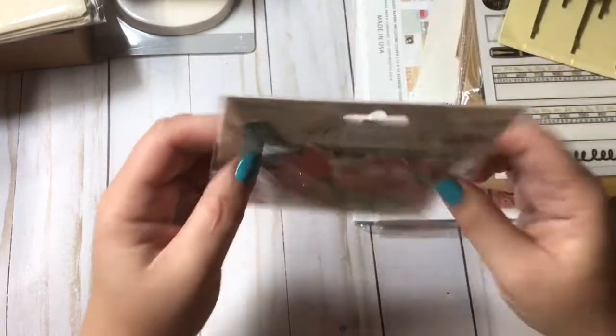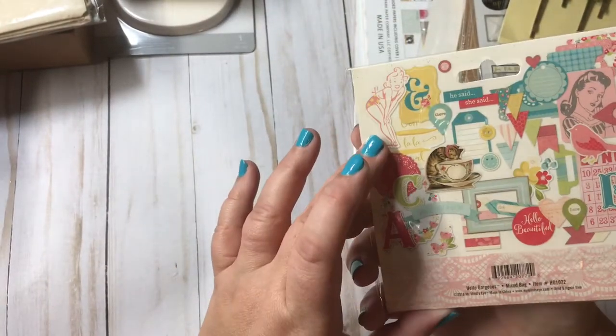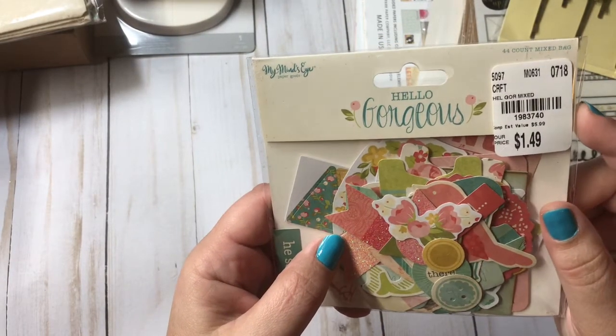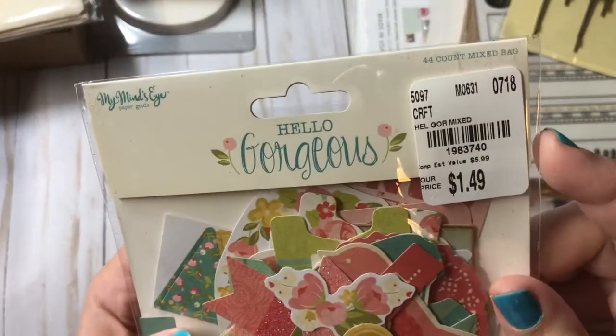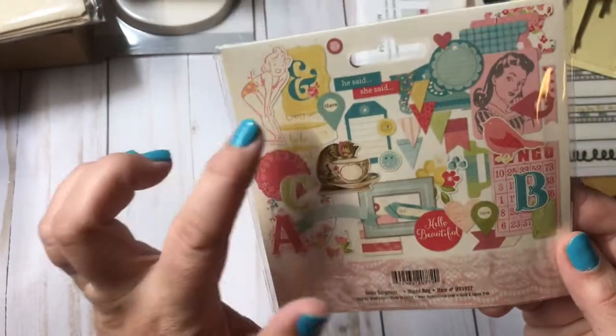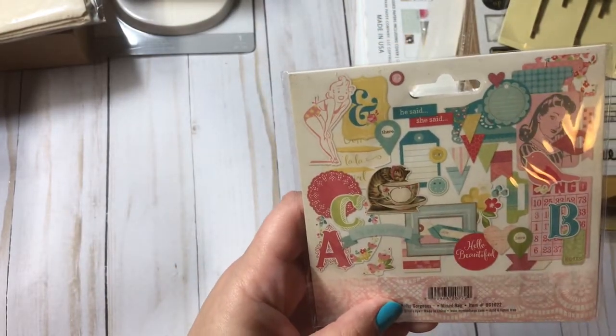They had a ton of these ephemera packs. This is Hello Gorgeous by My Mind's Eye, and there's 44 pieces. Just super, super cute. I love the little vintage girls and the cat in the teacup.